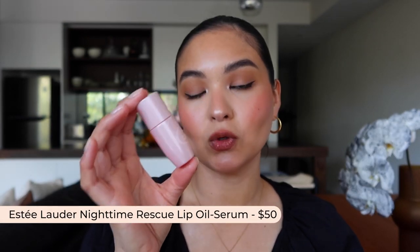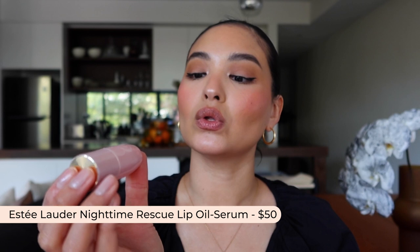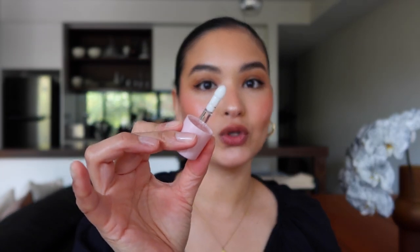Next we have a lip treatment — the Estee Lauder Pure Color Envy Lip Oil Serum, which is a night treatment. It's got a lot of natural oils in it as well as marine collagen. You put it on in the evening and then wake up in the morning meant to have smoother, more hydrated lips. It has a really good size applicator and it's completely clear, so it will sit well over the top of any lip color you want to give some shine to.